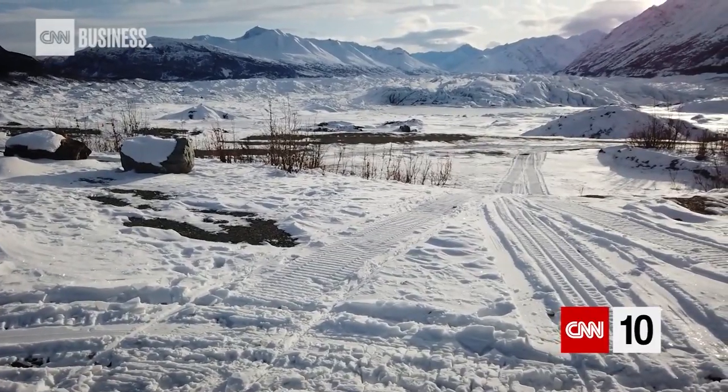Here in Alaska, about 100 miles north of Anchorage, sits the Matanuska Glacier. It's about 27 miles long and four miles wide — so we thought, hey, why not hike it?